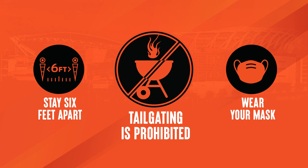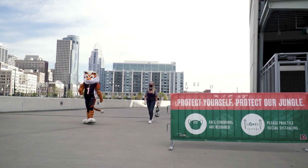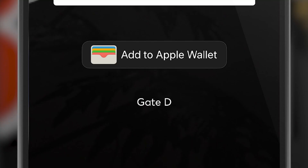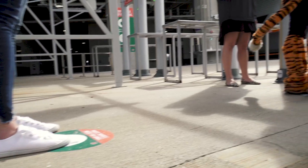This year, tailgating is prohibited. As you approach the stadium, be sure to wear your face covering and maintain six feet of social distance from other parties. Each ticket has an assigned gate based on your ticket location, so be sure you know what gate to enter. As you approach the metal detectors, floor signage reminds you to stay socially distanced.